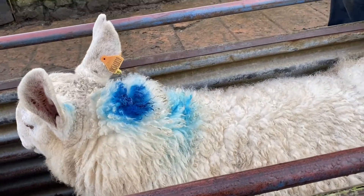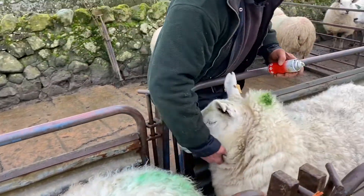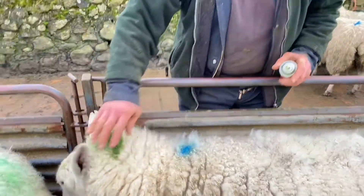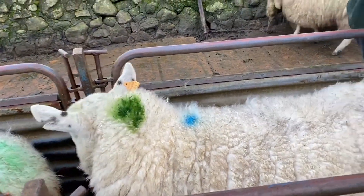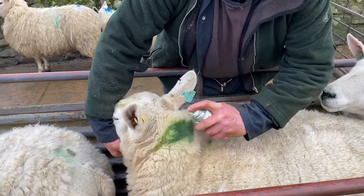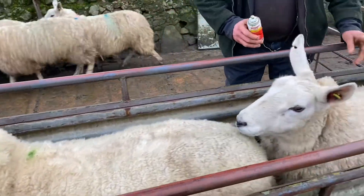I'm emphasizing some of the colors that we did last week because it was all done quite quickly. A green keel like that means she's having three. Here's another one having three. And this one's only having two.